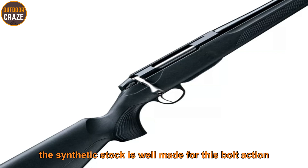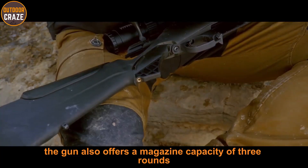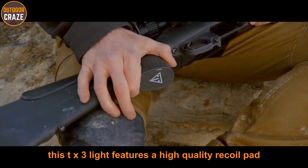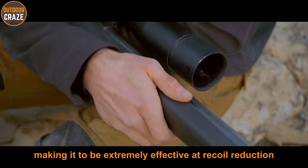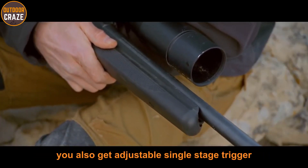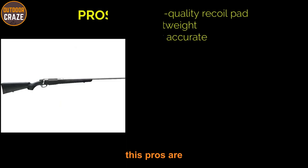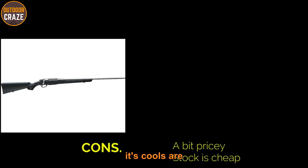The synthetic stock is well made for this bolt action centerfire gun, which offers a magazine capacity of three rounds. The T3X Lite features a high-quality recoil pad making it extremely effective at recoil reduction. You also get an adjustable single-stage trigger that offers a clean, crisp break for accurate shots. Pros: high-quality recoil pad, lightweight, accurate. Cons: a bit pricey and the stock is cheap.